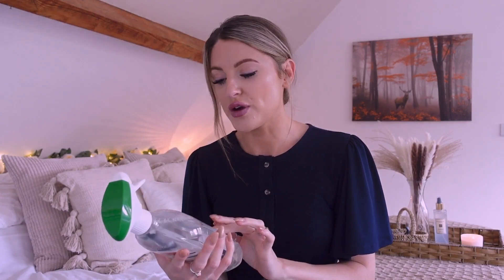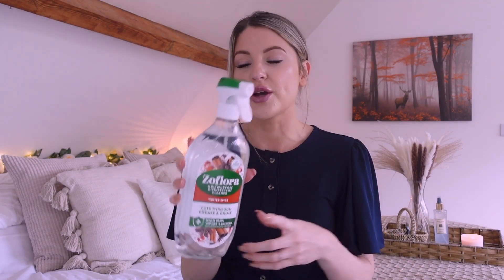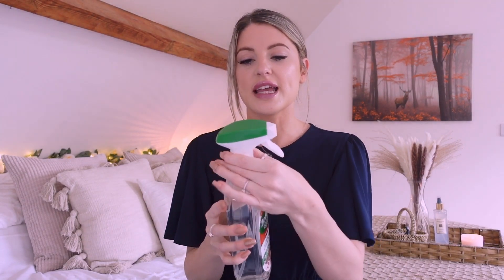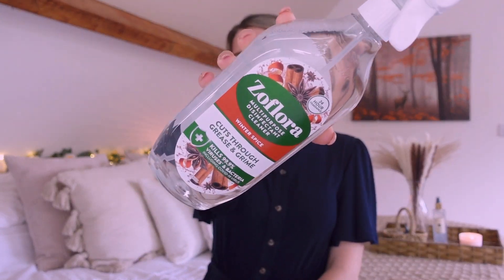Next I have the Zoflora multi-purpose disinfectant cleaner. I featured one of these in a video about a month ago — I really like the Zoflora spray. I love the fact they're all nicely scented; the only thing I'd say is the spray mechanism on my last one broke quite quickly, so I'm not sure about the quality of it. But I still love the fragrance. Today I found one in winter spice fragrance so I had to get it — over winter I really want the house to just smell like Christmas every day you walk in the front door.